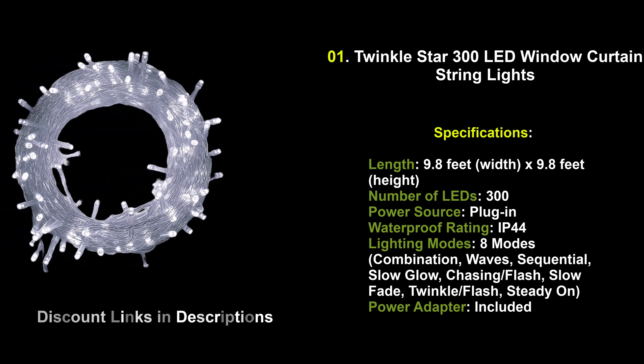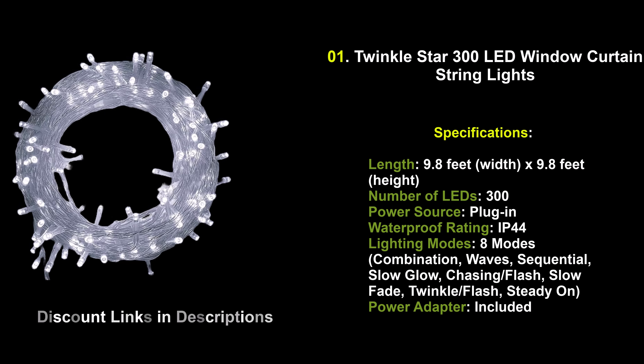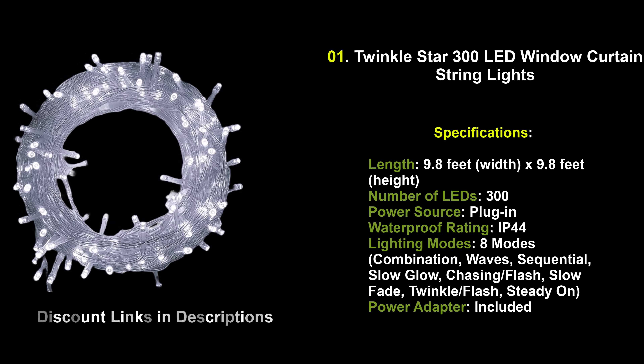Number 1: Twinkle Star 300 LED Window Curtain String Lights. Transform your space with the enchanting glow of Twinkle Star 300 LED Window Curtain String Lights. Featuring 300 bright LEDs and 8 versatile lighting modes, these curtain lights create a mesmerizing ambiance, perfect for holidays, weddings, and everyday decor. For more information, please visit our website.